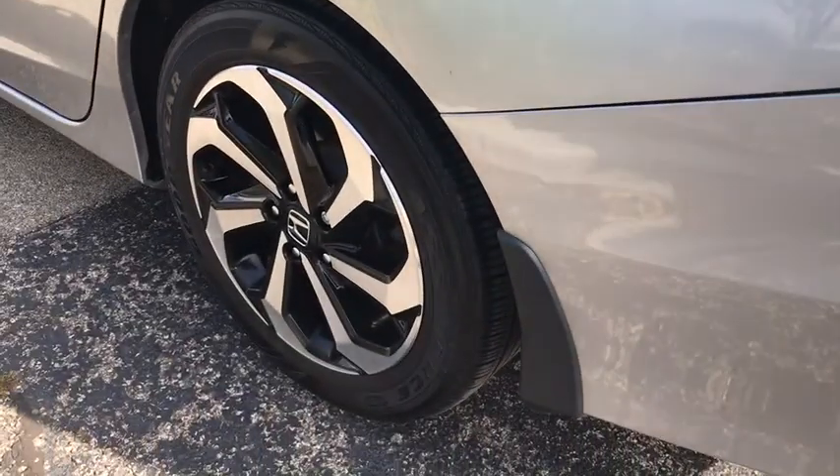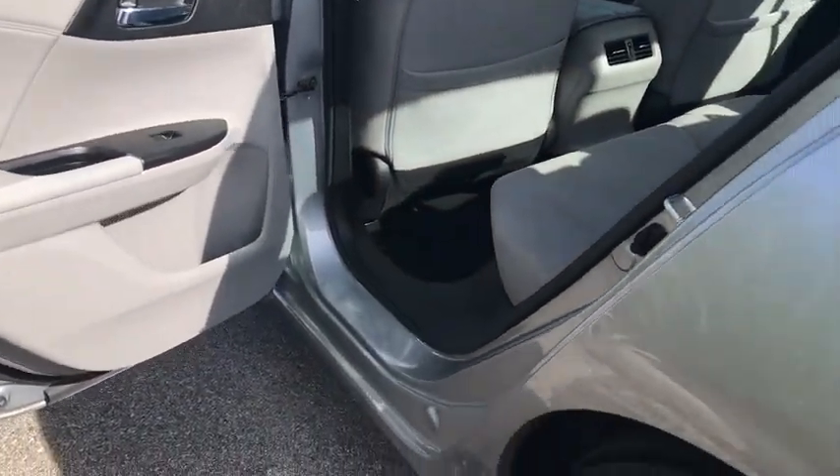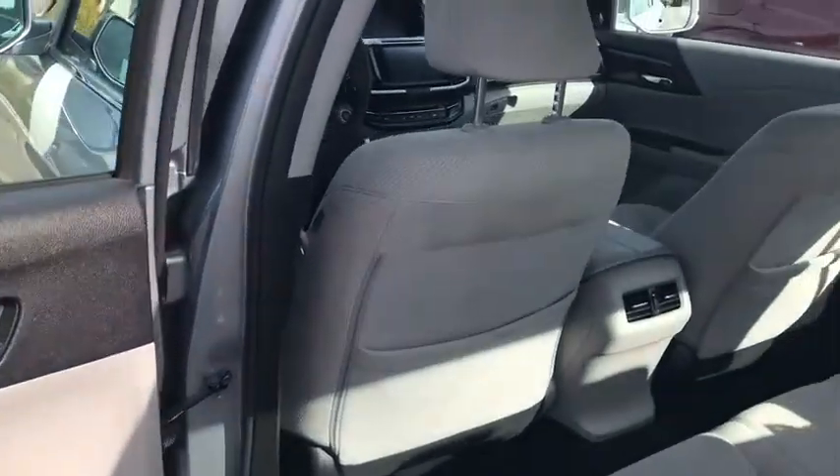Rear window defroster, trip computer, electronic stability control, remote keyless entry, overhead console, panic alarm, tachometer, brake assist, power moonroof, power driver's seat.